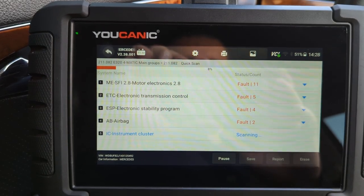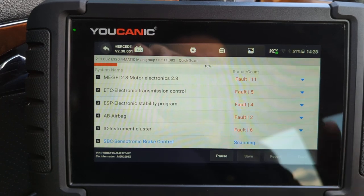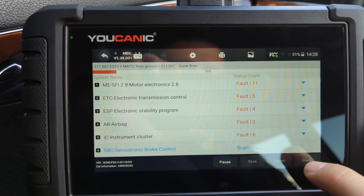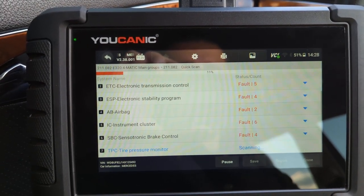As you can see, we have a lot of fault codes and this vehicle does have about 30 different control units, so it's going to take a little while for the scanner to go through all of them. But once it's complete, right at the bottom here you'll have an erase option and you can hit erase to clear codes from all the control modules.